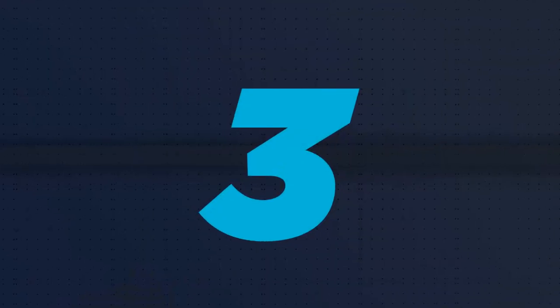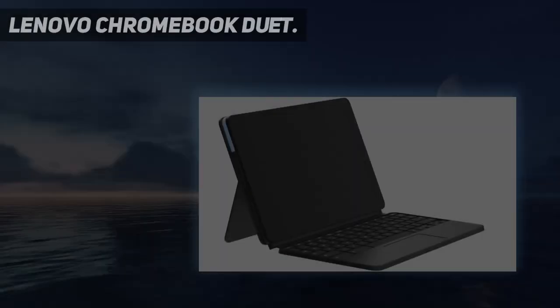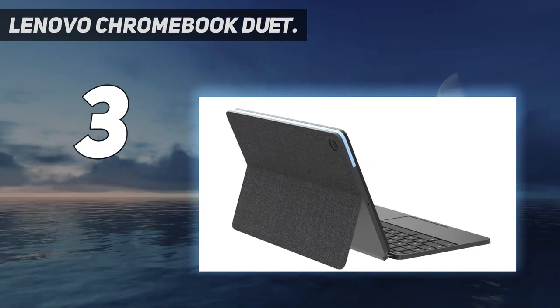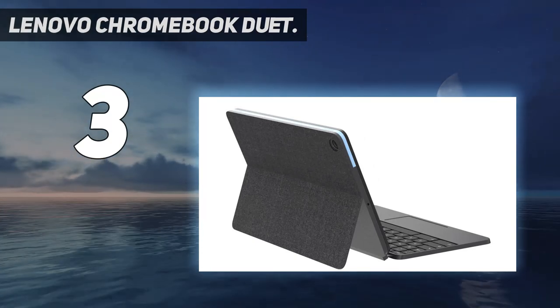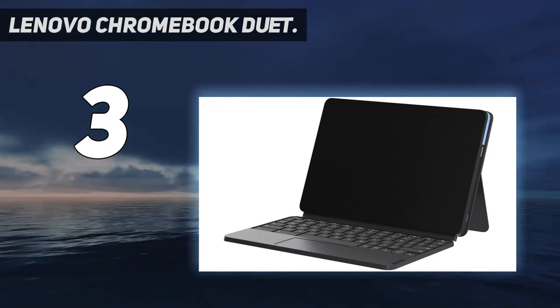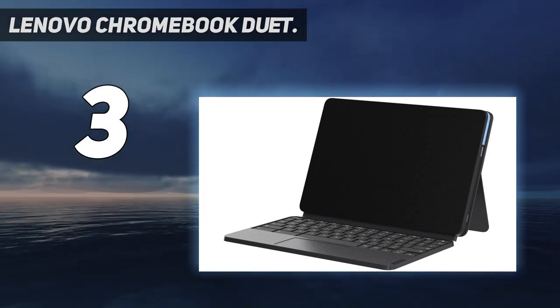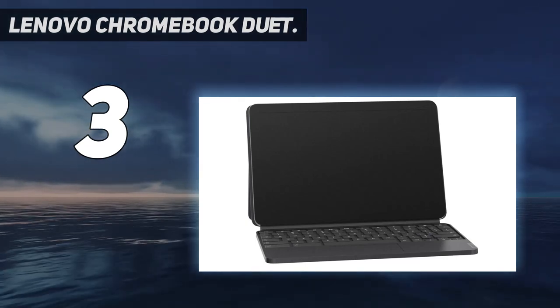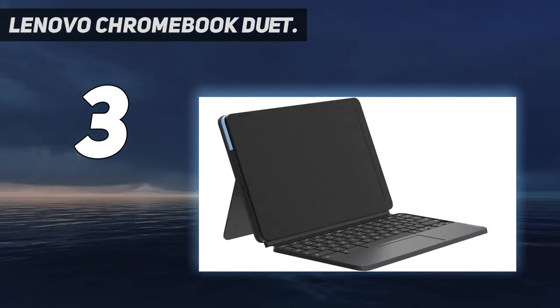At number 3: the Lenovo Chromebook Duet. If you are trying to make up your mind between getting your child a tablet or a laptop, the Lenovo Chromebook Duet is an excellent middle-ground choice with its detachable 10.1-inch touchscreen that will be easy for small hands to use, and the keyboard can be reattached to return back to laptop mode.